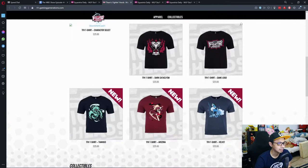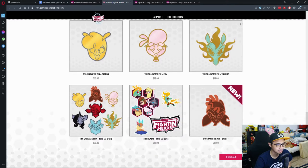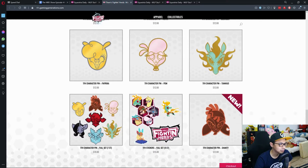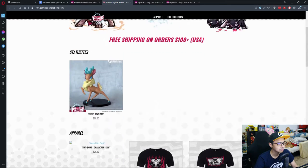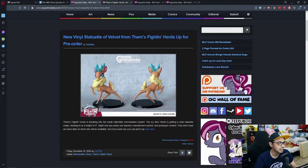They also have some other collectibles — looks like pins. These are cool. I've got no idea when they're going to come out, but everything is available for pre-order. And if you buy anything above a hundred dollars, you get free shipping. So, that's awesome.